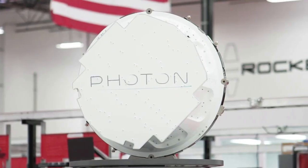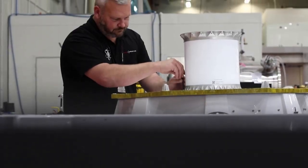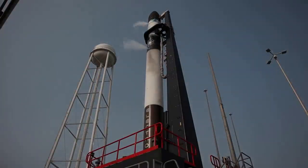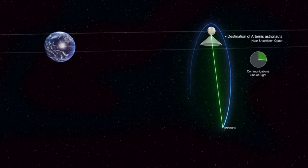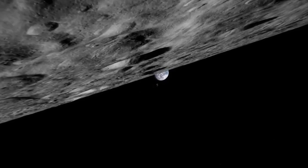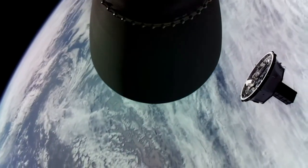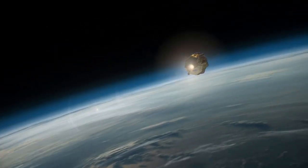Now that we know more about different vital components and their progress, we can take a closer look at the overall Capstone mission. Specifically, intended for May 2022, Rocket Lab will launch a CubeSat to the moon. This historic pathfinding mission supports NASA's Artemis program, which will land the first woman and first person of color on the moon. Using the Electron rocket and new Lunar Photon upper stage, Rocket Lab will inject the CubeSat — Capstone — to a highly efficient transfer orbit to the moon.